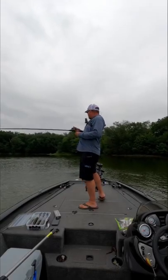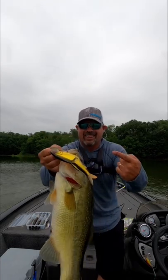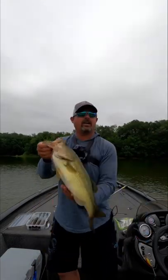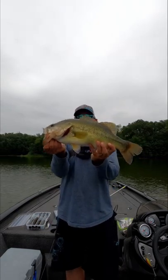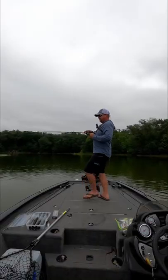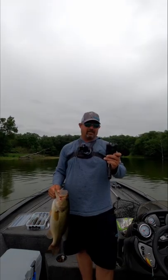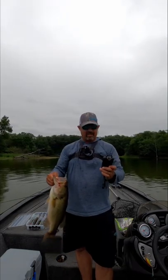And that one's bigger — look at that! Hell yes, four and a half pound bass right there! Got him — that's another four-pounder right there. Boy, this is wearing me out, I'm out of breath again.